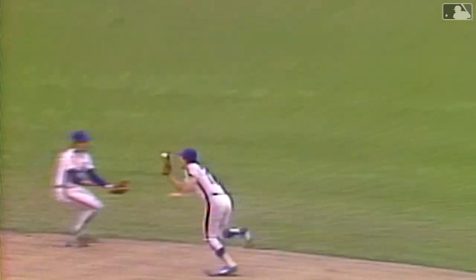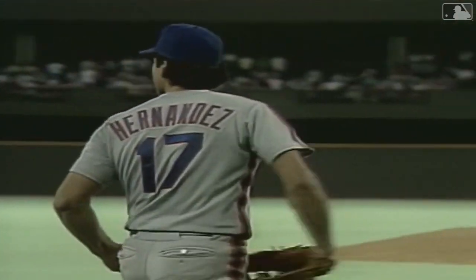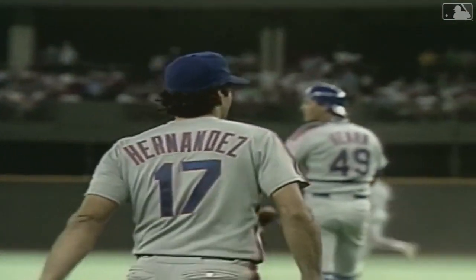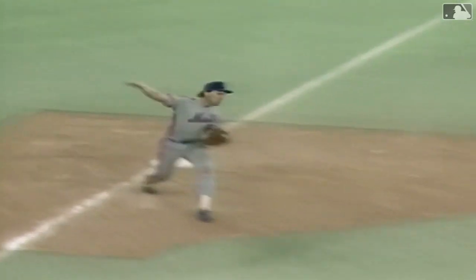And it's a line drive caught by Hernandez. What a play as he snow cones him. Keith Hernandez, the man with a golden glove. The ball is butted to Hernandez — an easy play at third, they get the force play. Carter's throw to first, it's in time, a double play. Having Hernandez is like having two or three extra outfielders in there.